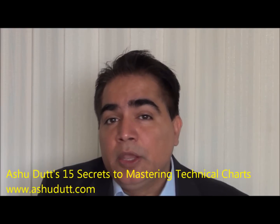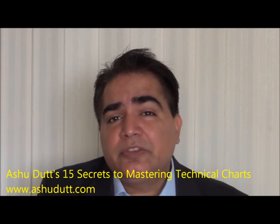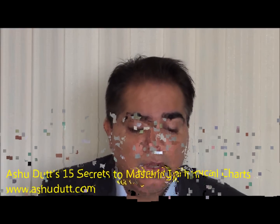Secret number 11 is the integrity of the charts. If the charts are being driven by real supply and demand, they will have integrity. But they are susceptible to manipulation, especially charts for stocks with very low liquidity or those heavily controlled by one, two, or three people. We'll discuss why the integrity of the charts is so critical.